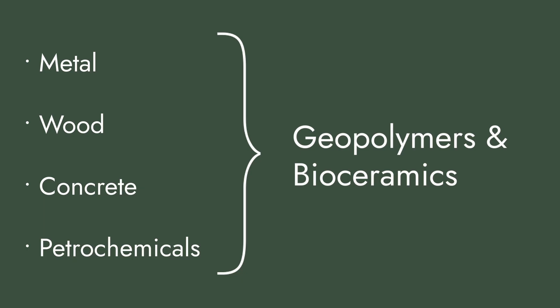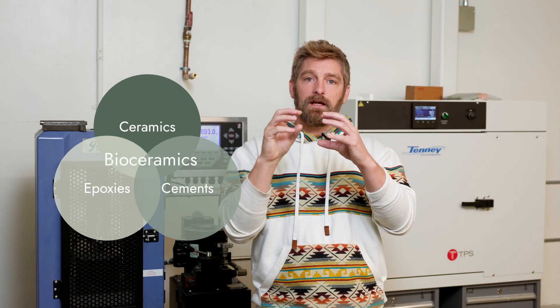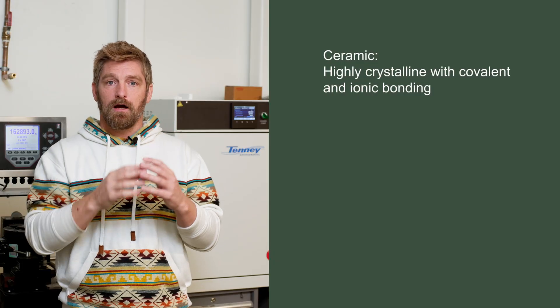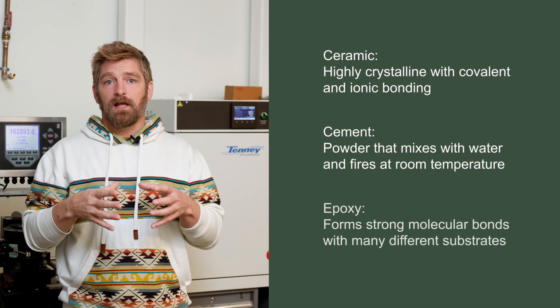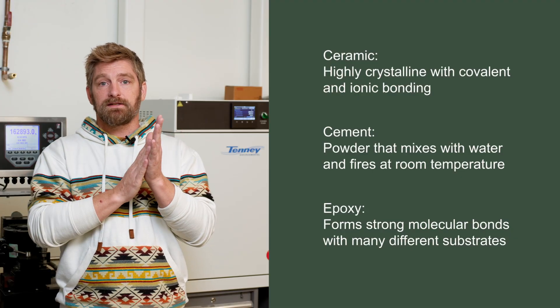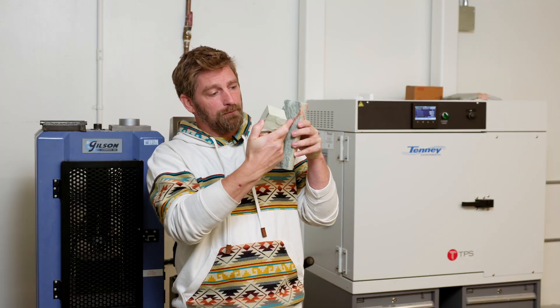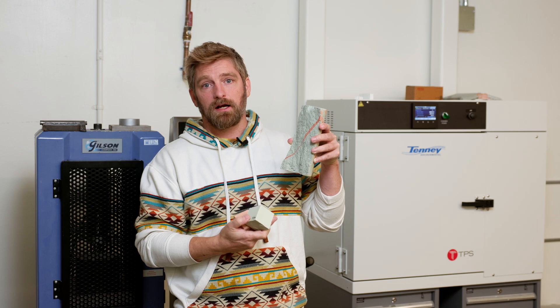Geopolymers and bioceramics represent a new fifth family of materials. What's unique is that traditionally ceramics, cements, and epoxies are three different material types — but this material sits in the middle of all three. It's highly crystalline with covalent and ionic bonding like a ceramic; it's a powder mixed with water that fires at room temperature like a cement; and it forms very strong molecular bonds with many substrates — metal, wood, and itself — like an epoxy. In a demo, the shell rock exterior panel broke before the bond did, confirming the bond rock's compressive strength exceeds 10,000 PSI.